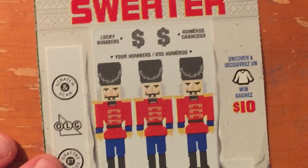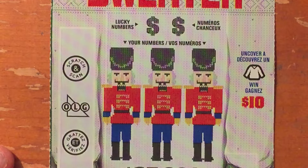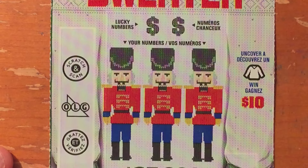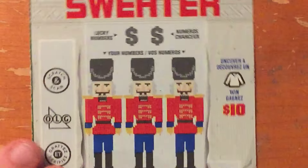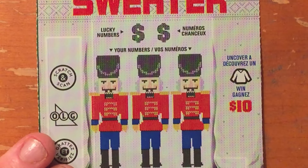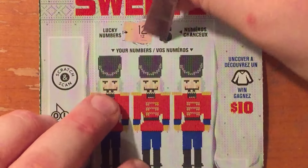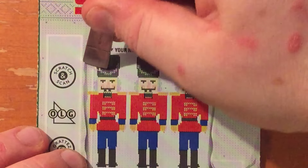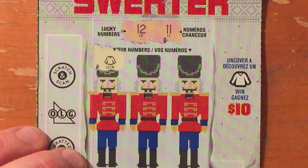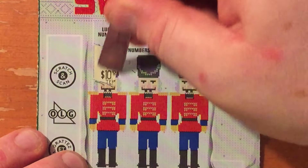On to the $2 ugly sweater. This is a Christmas ticket. If you reveal a sweater, you win $10 instantly. It's a number match game. Overall odds on this game is 1 in 3.79. Lucky numbers read: 12 and 11 — my favorite number, 11. We caught a sweater symbol right off the bat — $10 instantly. Beautiful.